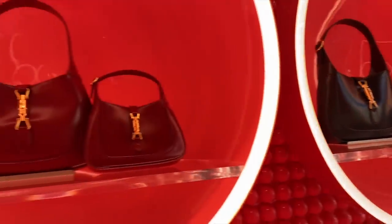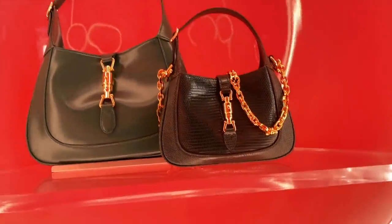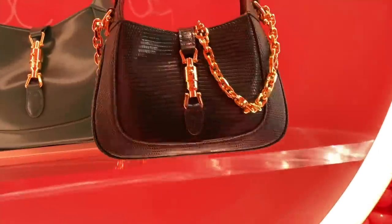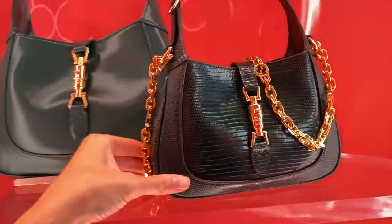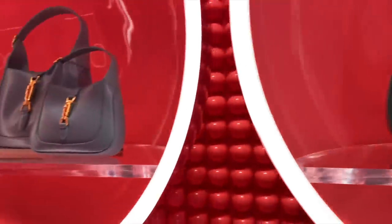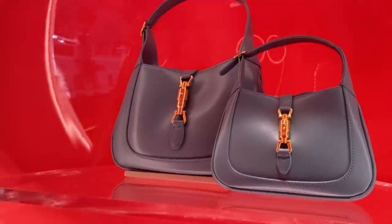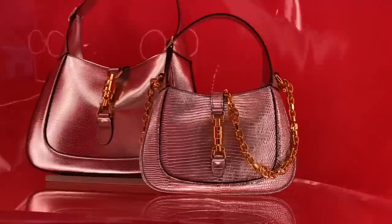Now we're back in the Jackie room — the pink Jackie room — taking a closer look because we have some really beautiful ones in here. I am loving this one — it's green, though it looks a bit black on camera. This is an exotic leather and I believe it's the mini size of the Jackie. What is it with mini bags? They're not so practical, although I think you could get a small phone inside this one, but they're just so cute.